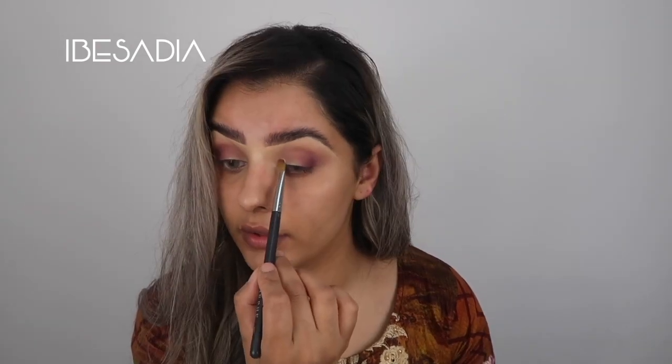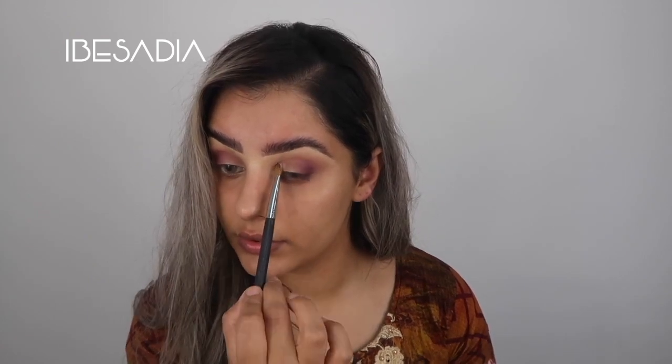I'm going to apply the shade Beer into the inner corner of my eyelid to create a soft opening effect. Then I'm going to apply Excite, which is one of the foil shadows. I'm using my Sigma Eye Shading E55 brush - I dipped into it a bit hard and didn't expect it to come out that strong.